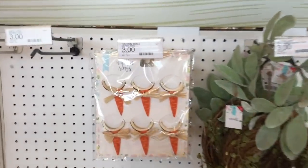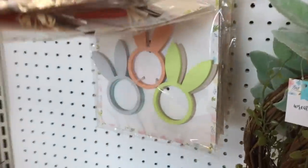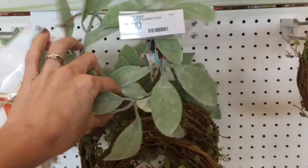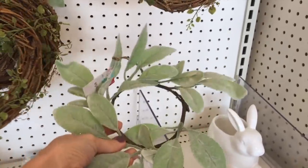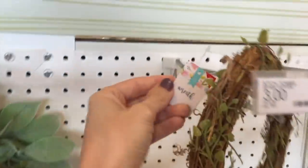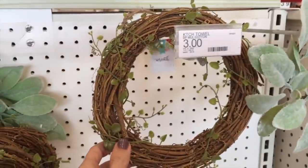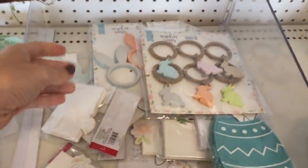Moving on to this section over here — these little napkin rings are just so cute. Oh they have bunnies and carrots. And then they have these wreaths — this sage wreath. I also feel like you can just put a candle in it. So are these all three dollars? Seems that way. That one with a little moss around it — very cute. I feel like I need to make a wreath.